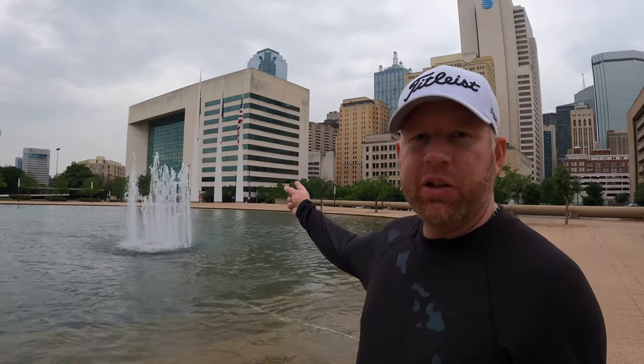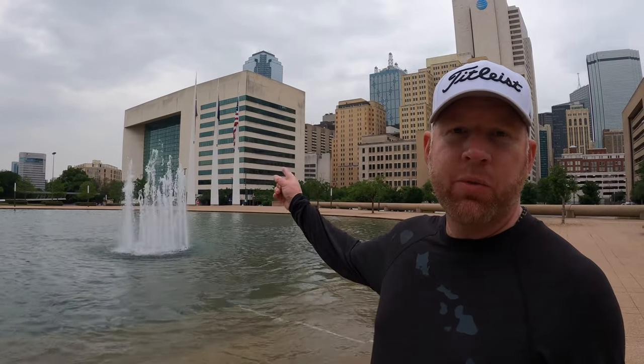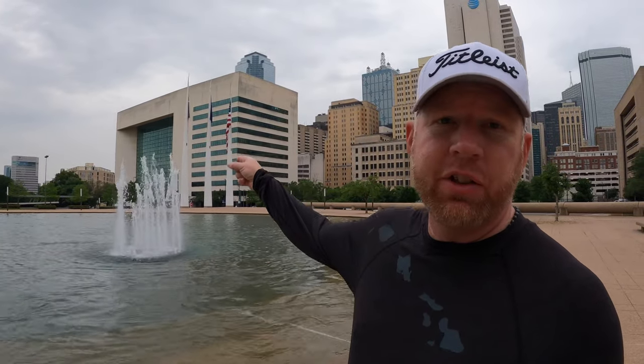If you look behind me here, you can see these three flags. The one on the left is the city of Dallas flag. In the middle is the Texas flag. And on the right is the American flag, obviously.